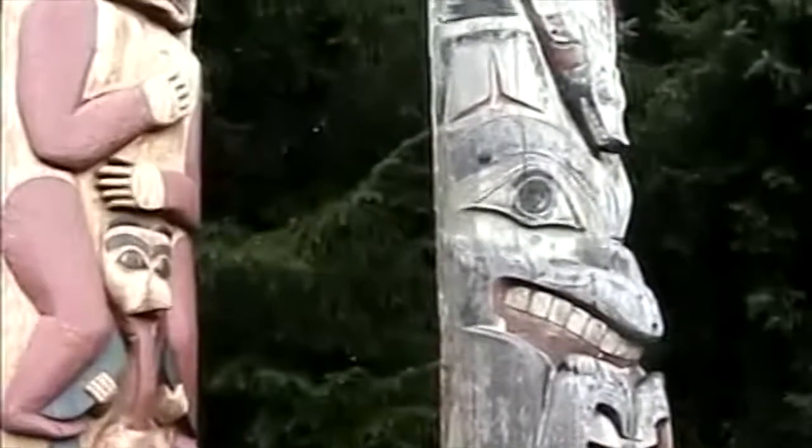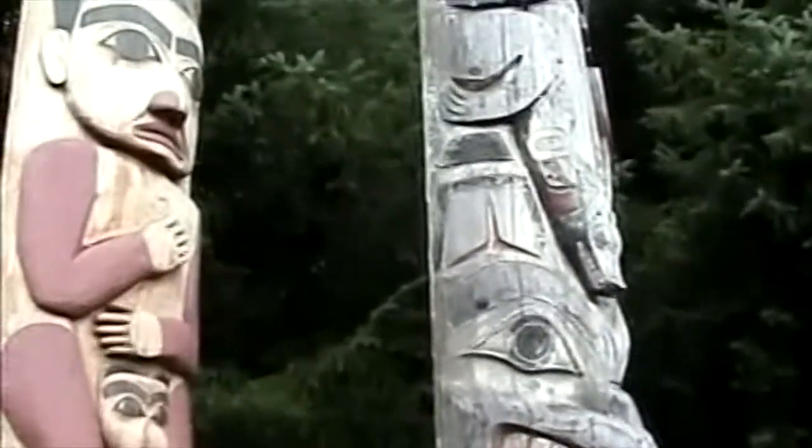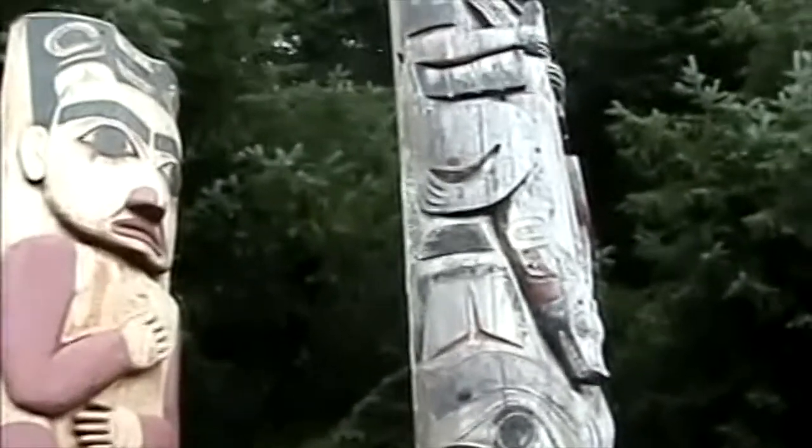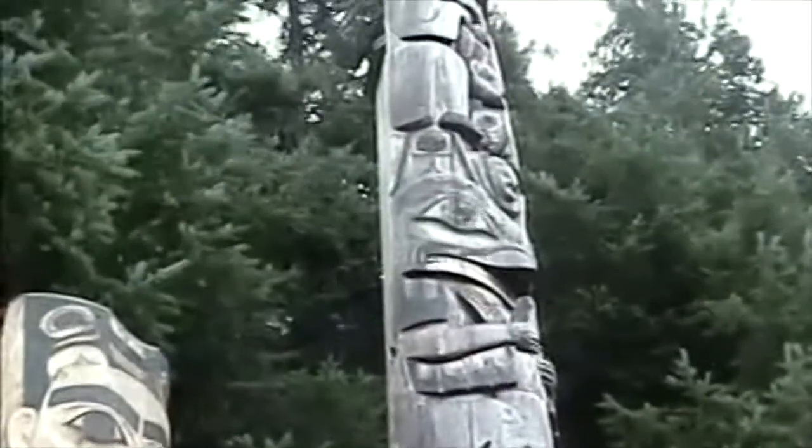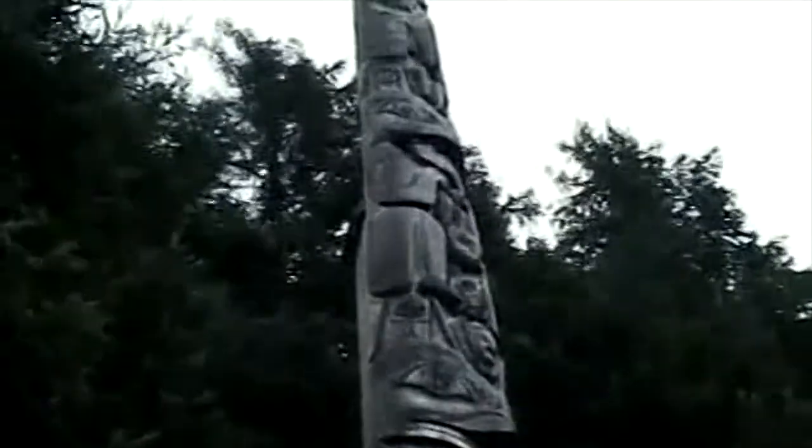So this is the legend pole. These two on the side form the corners of the building, and you can see that notch that's cut out on the top, where those roof posts would rest, to create that structure.